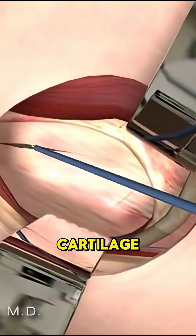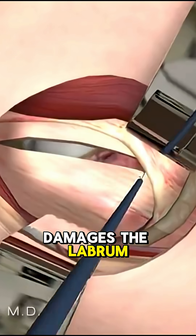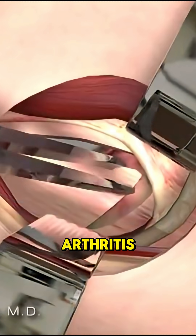Over time, this friction wears down cartilage, damages the labrum, and can even lead to early arthritis.